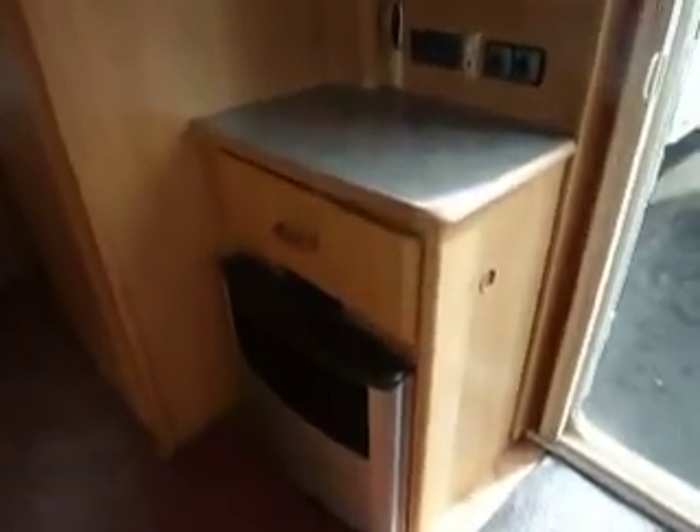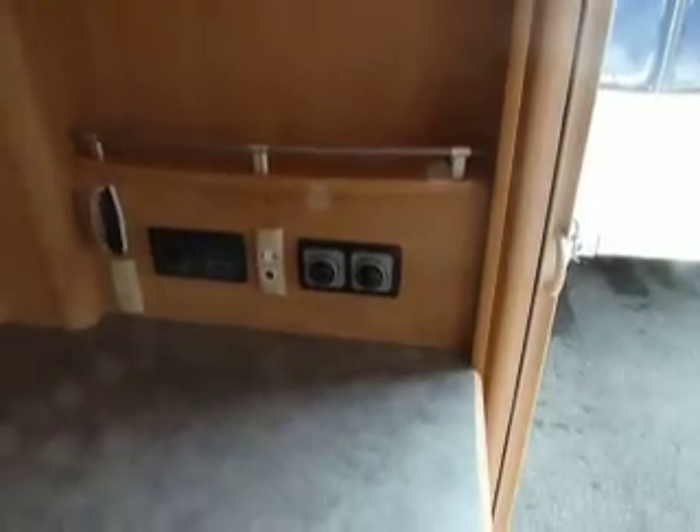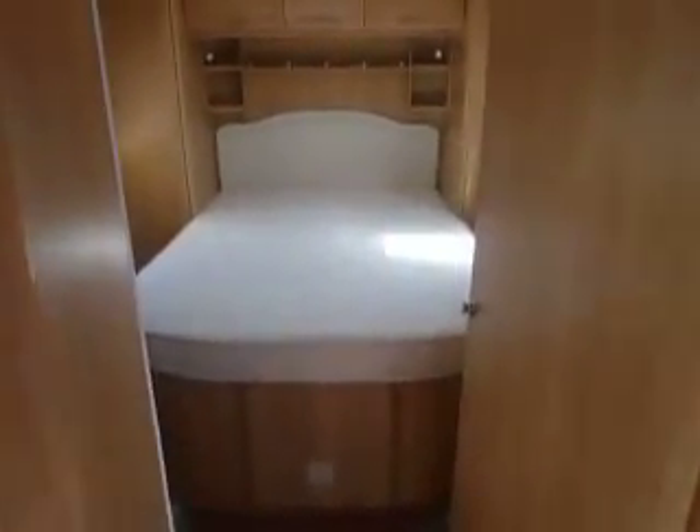As we look at the central part of the caravan, we have the Truma Ultra Heat blown air heating system. The dials and controls are just above, next to the TV point. There's also a little drinks cabinet. And then to the rear of the caravan we have the island bed.